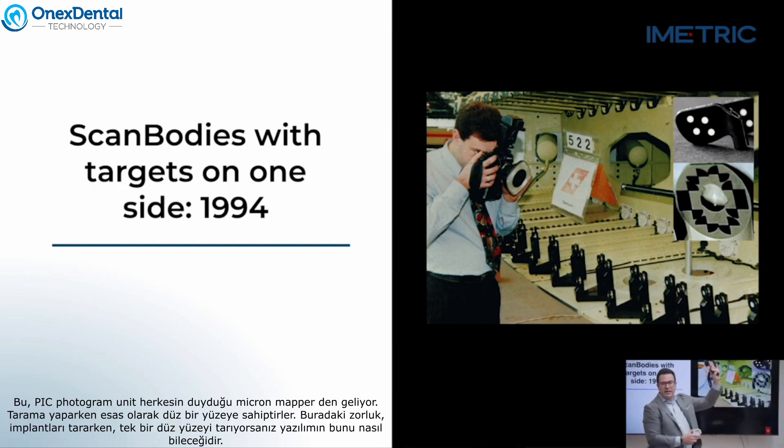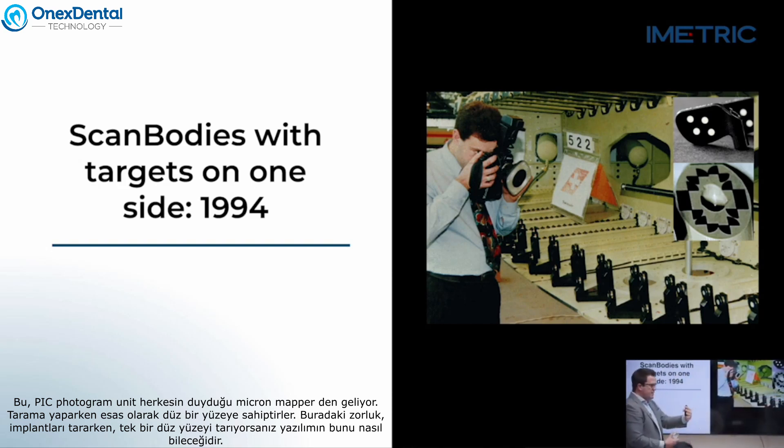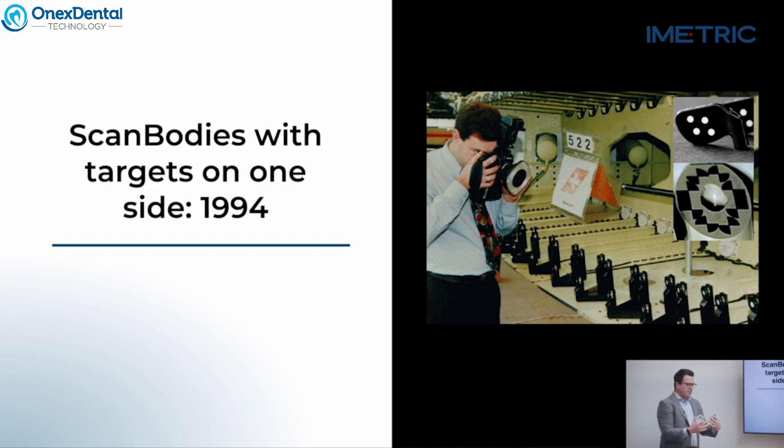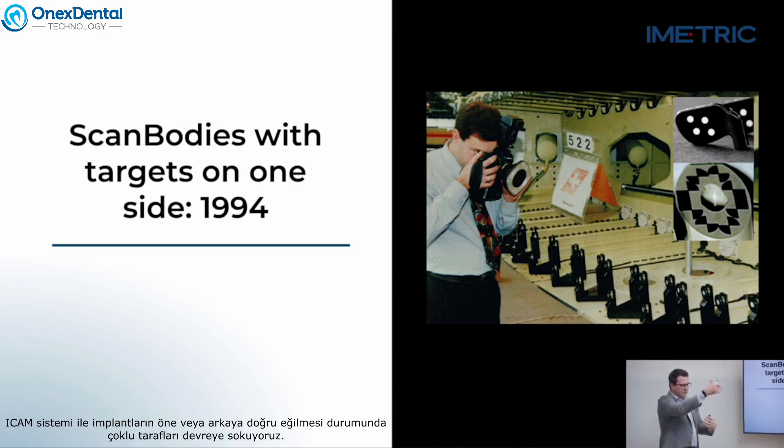Back in 1994, they were using single surface targets or scan bodies to take their information. This is the PIC photogrammetry unit from the Micron Mapper — they essentially have a flat surface. The challenge with scanning a single flat surface is: how does the software know if the implant is leaning forwards or leaning backwards?